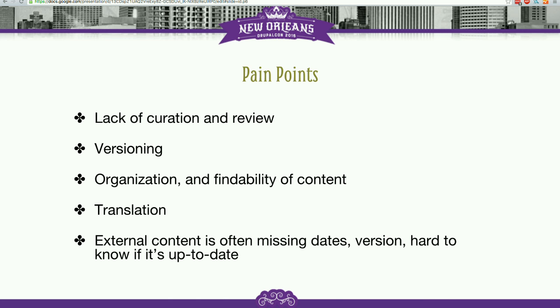In that process, these are some of the pain points we've been feeling — areas where we could improve both the documentation and the tools we use to create it. One of the big ones we've been talking about for a while is a lack of curation overall.